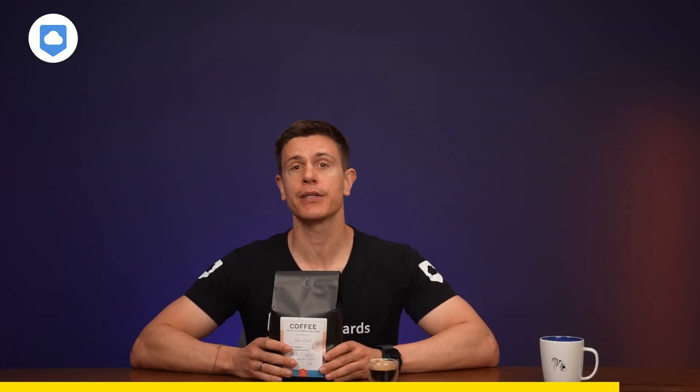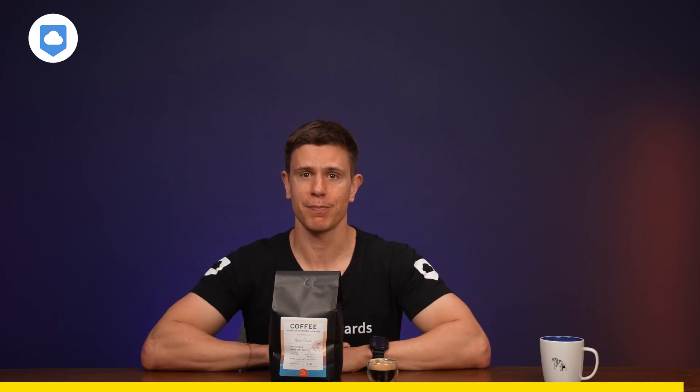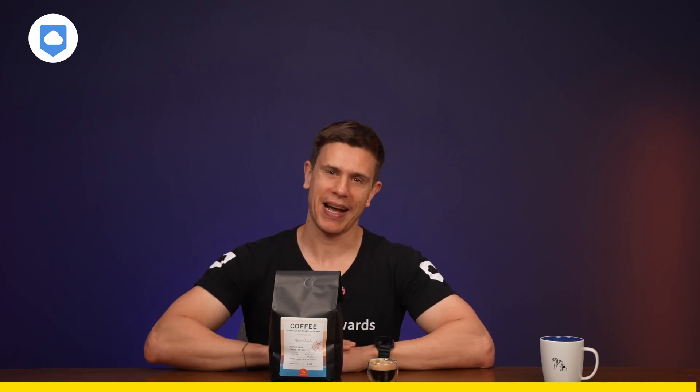Use the coupon code CLOUDWORTS for 5% off your first order. European viewers visit our EU store for beans roasted in Frankfurt, and US viewers head to Coffeiness.com for Brooklyn-roasted beans. All the links are in the description box below. And now, back to today's video.